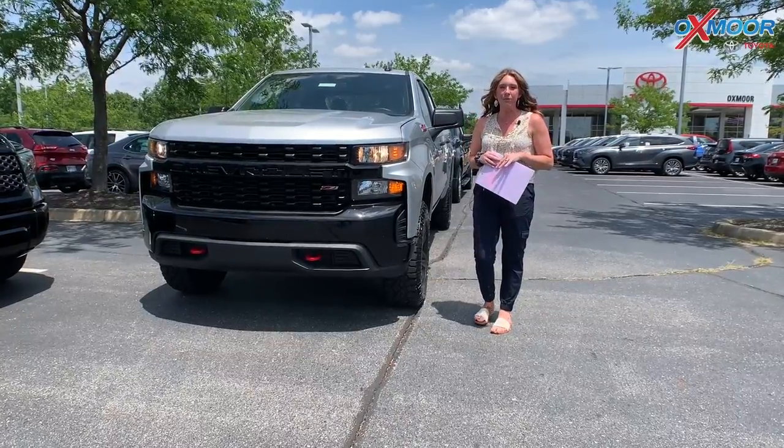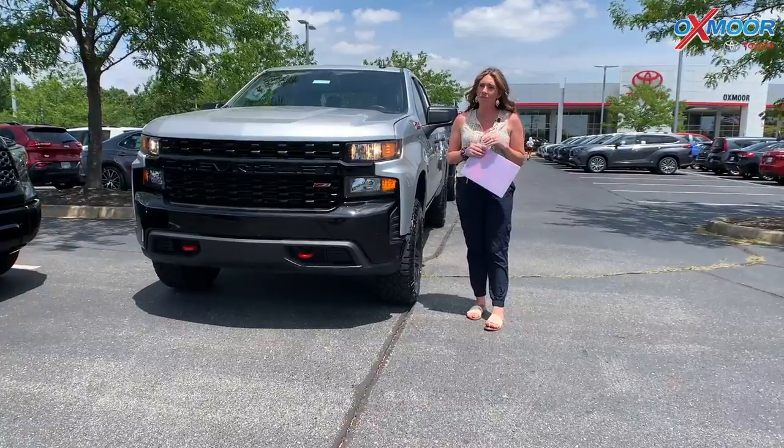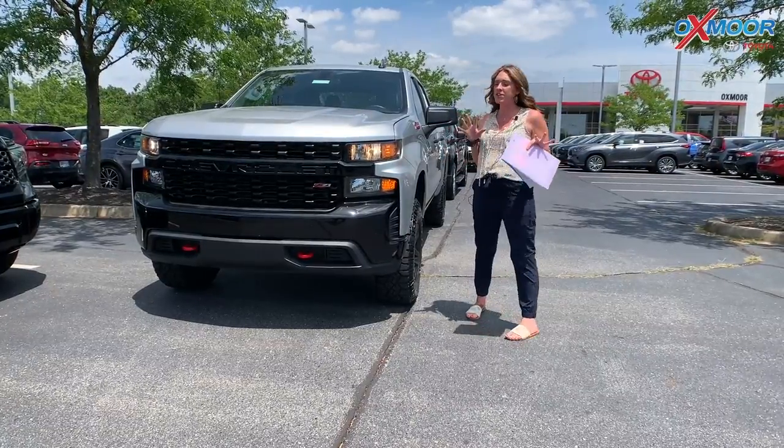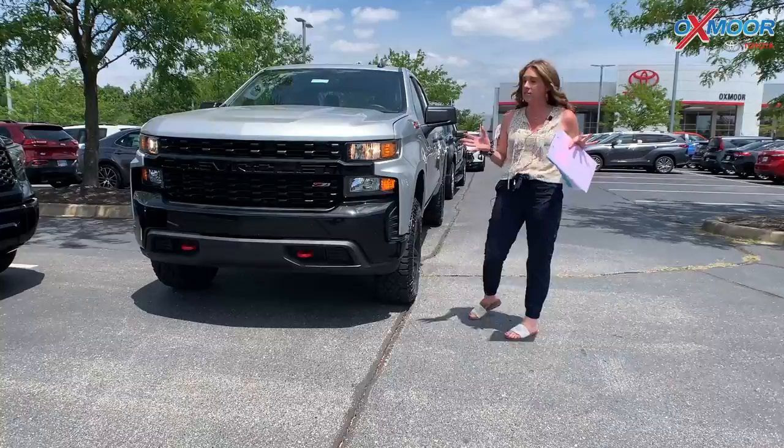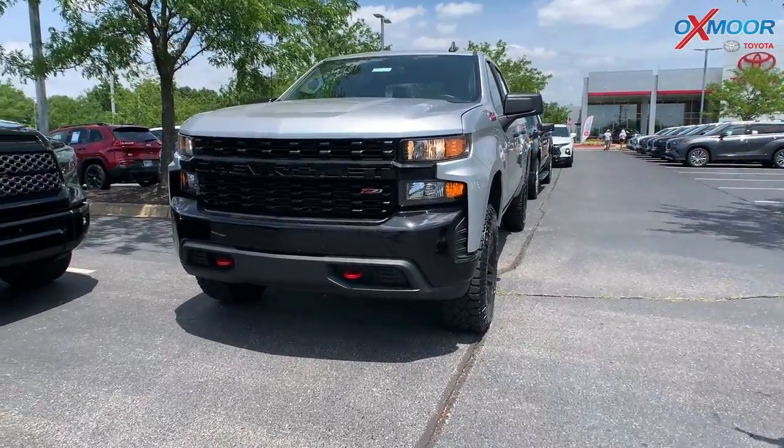Hey everyone, it's Gabrielle and I'm over here at Oxmoor Toyota today for our pre-owned vehicles of the week. This week we're featuring pre-owned Chevys, so I have three of them to share with you. So let's go ahead and start with this first one.